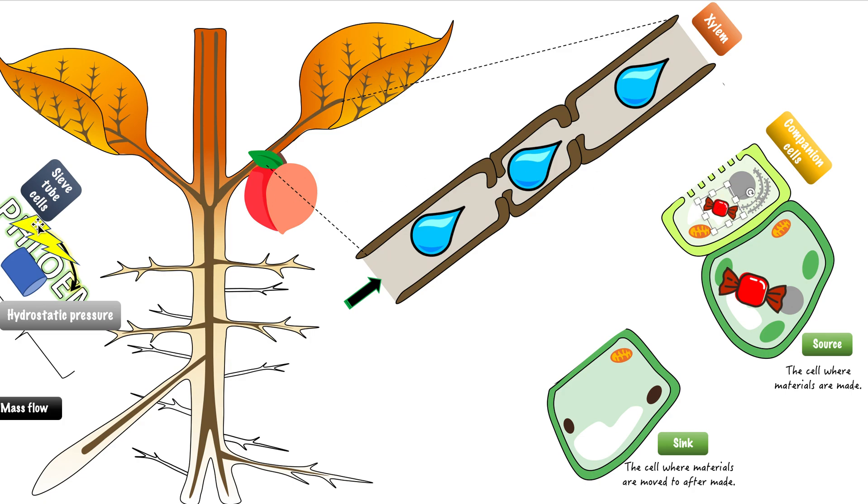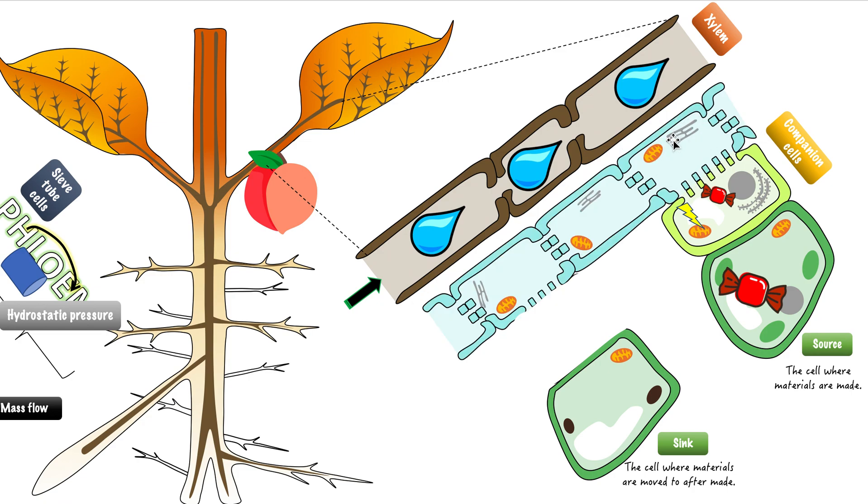The companion cell will then, using energy — ATP — send these molecules into another kind of cell called the sieve tube cells. ATP is made by the mitochondria. So using the energy from the mitochondria, it's going to send these organic molecules from the companion cell into the sieve tube cells. Sieve tube cells make a tube-like structure because they have little holes in between the cells — so it's like a pipe, similar to the xylem, but made of cells connected by little holes forming a long kind of pipe. They're called sieve tube cells because a sieve is something that filters molecules, and it looks like a filter between the cells.